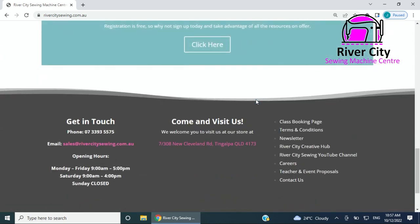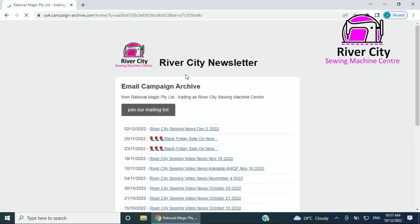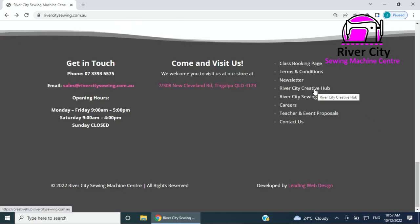Down at the bottom you can see our opening hours, our address — which links to Google Maps if you're not sure how to get to us — and a link to the booking page. There are terms and conditions, previous copies of the newsletter, a listing of all the different videos we've had, and you can join the mailing list there if you haven't already. There's also a link to the Creative Hub.